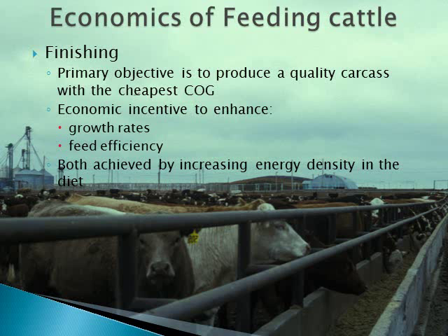Most feeder cattle eventually end up on a high grain finishing diet to produce a quality product at the lowest cost possible. Reducing cost of production can usually be achieved by maximizing performance, specifically improving feed efficiency. This can be achieved by increasing the energy density in the diets we feed the cattle.